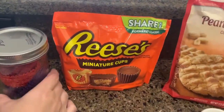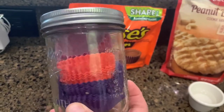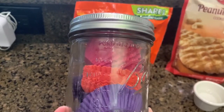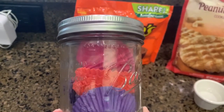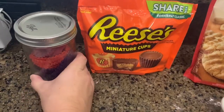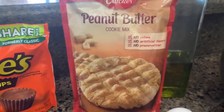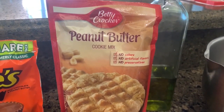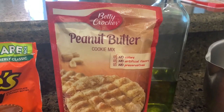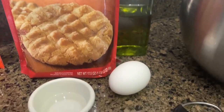Hey guys, to kick off our 12 days of Christmas cookies, our first cookie is going to be Reese's peanut butter cookies. You're going to need some miniature cupcake liners — normally I use the Christmas decorative kind, but I don't have any right now. I'm going to be making these again closer to Christmas because this is what Santa likes in our house. He really loves these cookies. You're going to need a bag of miniature Reese's cups, a bag of peanut butter cookie mix — I prefer the Betty Crocker brand — plus three tablespoons of oil, one egg, and one tablespoon of water.